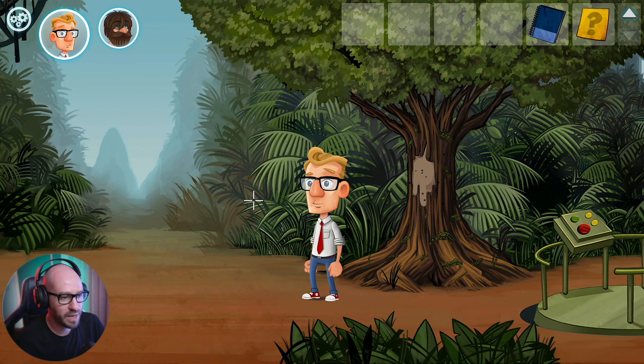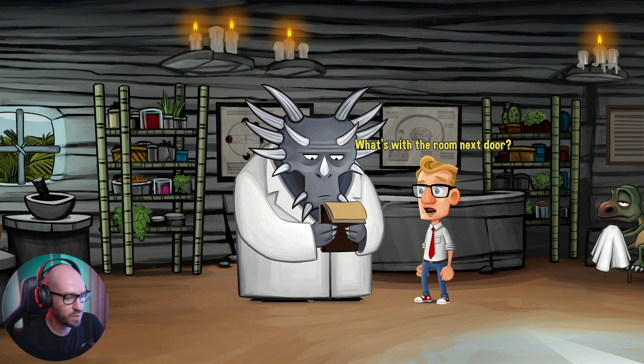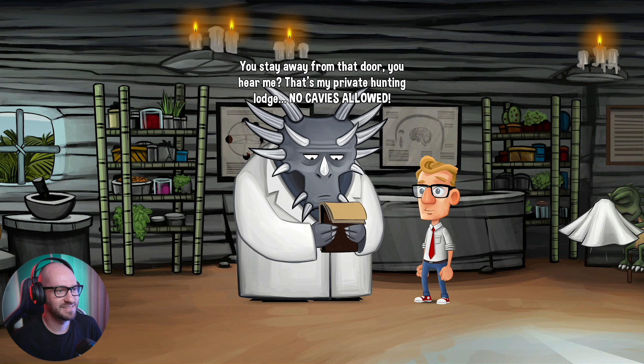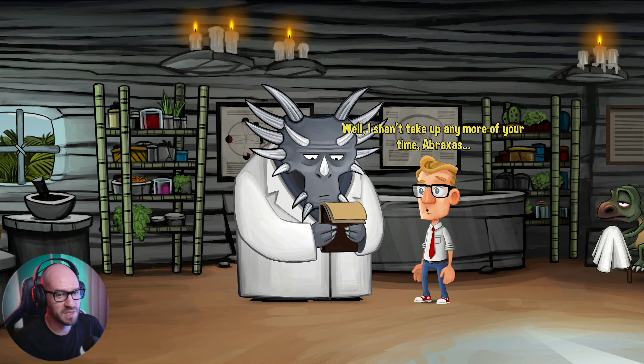Let me check with this fellow. What's with the room next door? Hunter, do you have any tips on taking down the dodo? Yeah, we got to find a way to get inside this guy's room for sure.